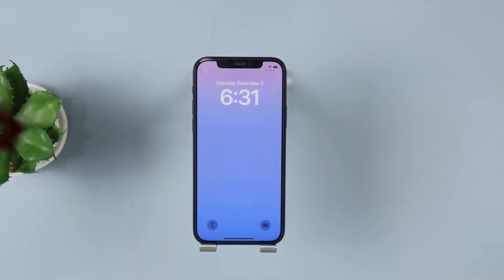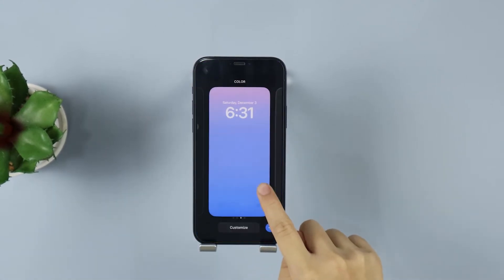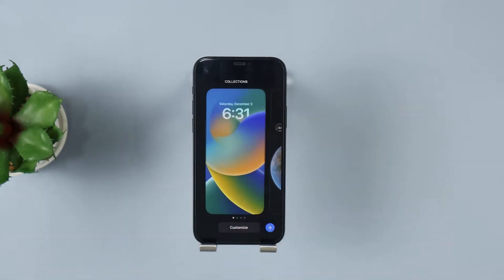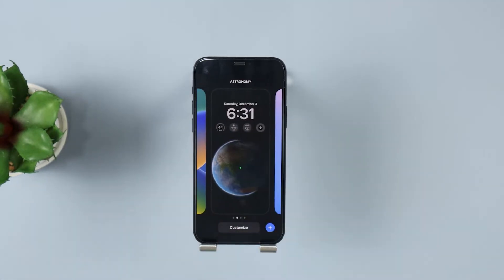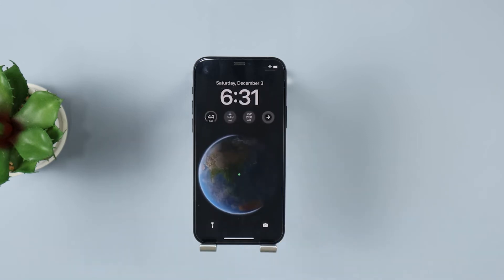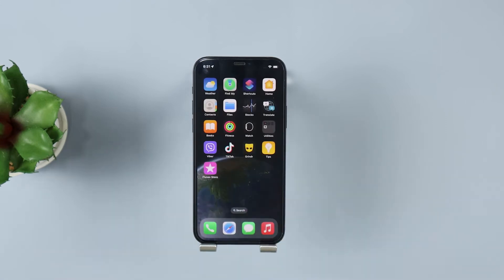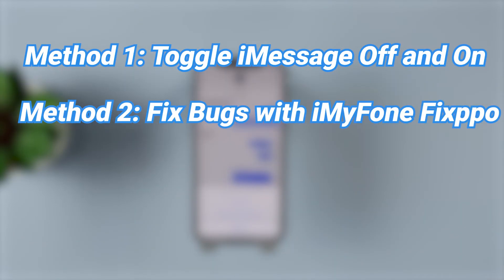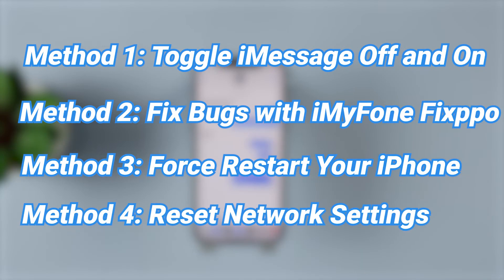Hi everyone, welcome back to iMyPhone channel! Have you updated to iOS 16 and tried those new features? They're amazing, right? But do you feel disturbed that after you made an update, you can't send or receive any message? In other words, the iMessage is not working, no matter how you try. Don't worry, in this video, I will show you 4 methods to help you better solve this problem.